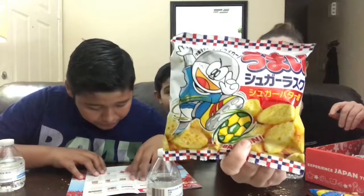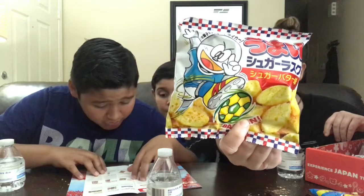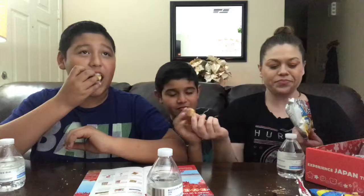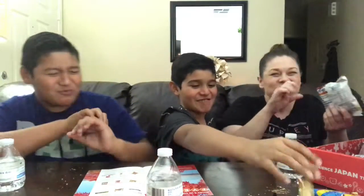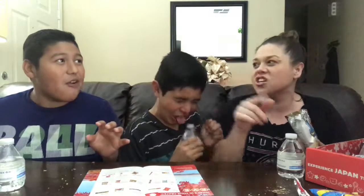I cannot read the name. It is a Yoken Umai Sugar Rusk — a sugar bread that is popularly sold in Japanese bakeries. This kind of smells like a Cheeto puff. Let's try it — one, two, three. I gave it a D. It smells like a Cheeto puff and then it tastes like sugar — it's sweet.